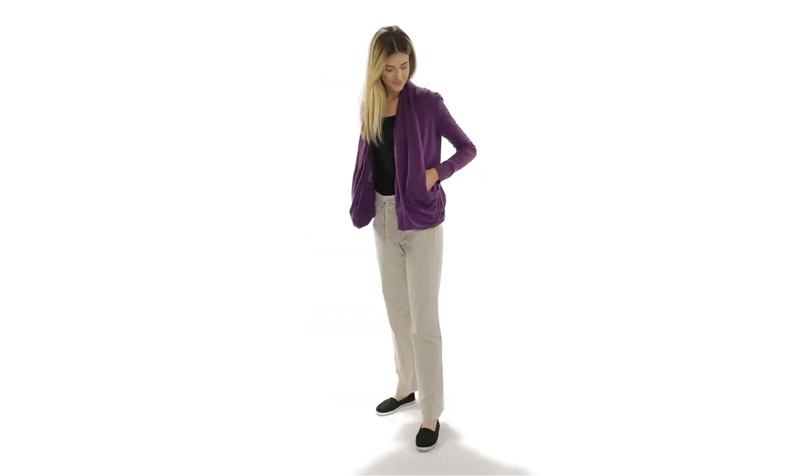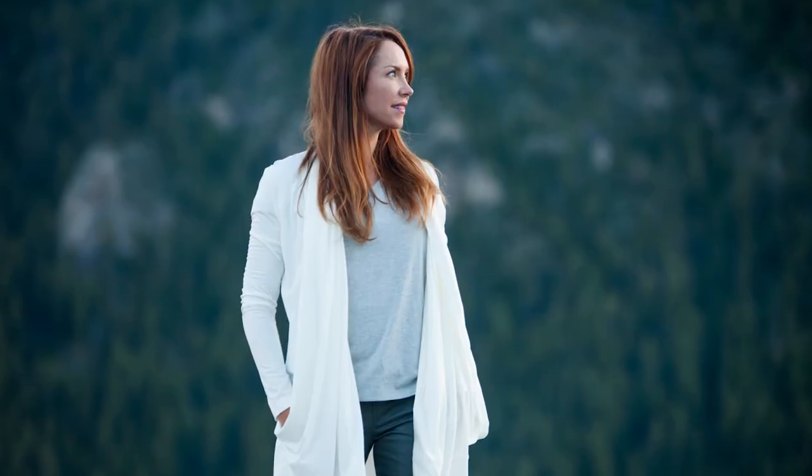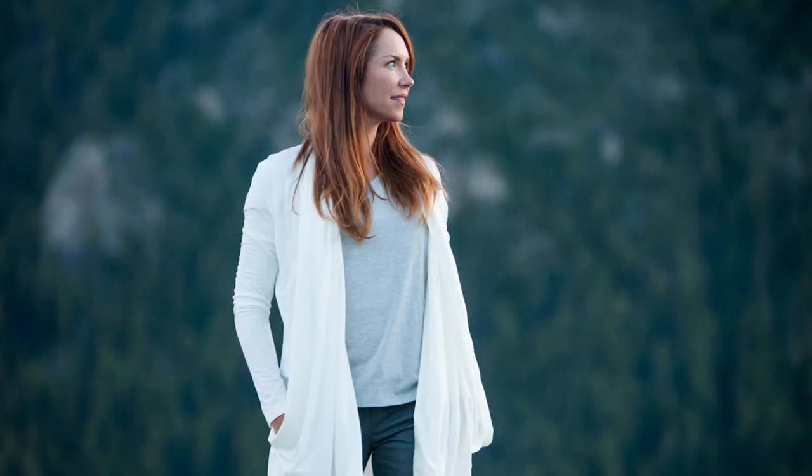For a shorter cardigan, our Lucille Cardigan runs hip length. Whether you're looking for the perfect cardigan for travel or for leisure, check out the Lucille Cardigan by Scotty Vest. Try it for yourself and pick one up today.